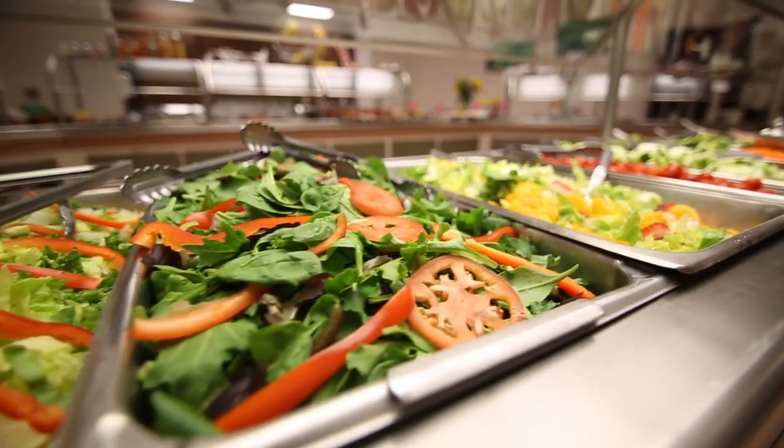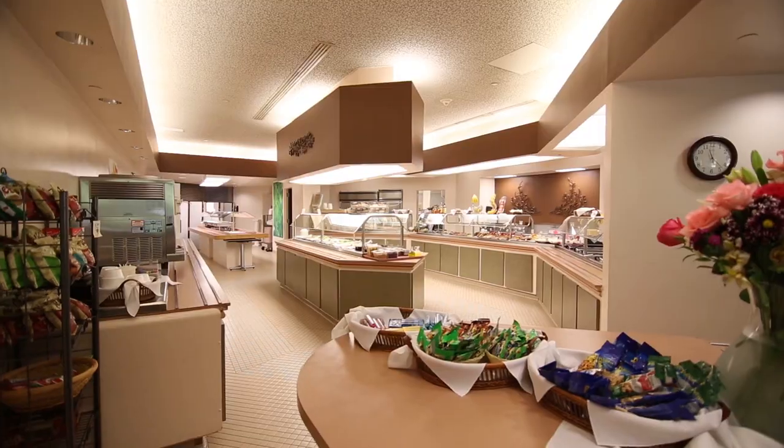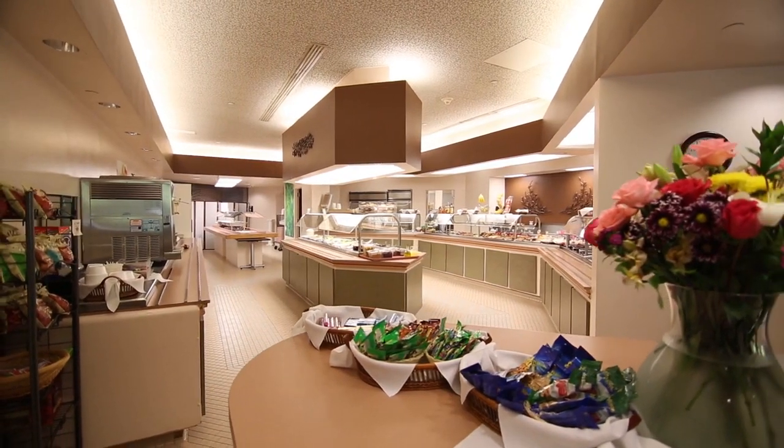If you are hungry after your tour, you can eat in our completely vegetarian cafeteria. The cafeteria serves employees and visitors every day from 11:30 to 1pm.